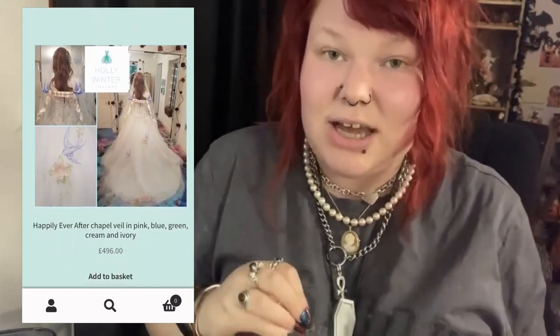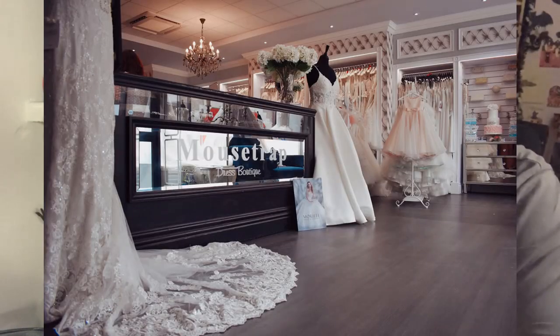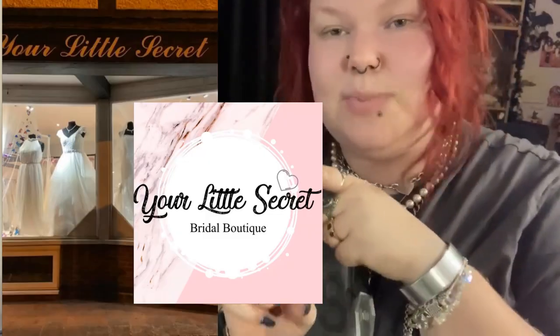This first video is just me trying dresses on and working out what I like. Clips were taken in one of two dress shops: one called Mousetrap, based in Havant in Hampshire, and one called Your Little Secret, based in Hindhead in Surrey. Both shops were really lovely and helpful. Mousetrap was definitely more on the higher budget side, whereas Your Little Secret was a lot more affordable and had loads of sale items. There was only one black dress I could find in store, and that was in the Mousetrap shop.